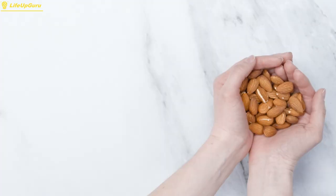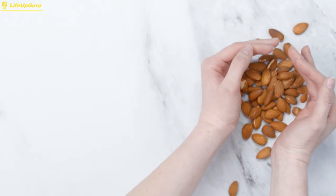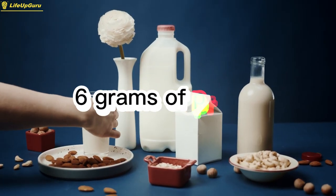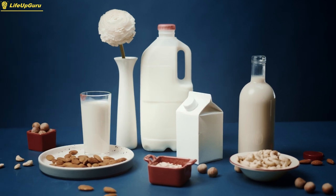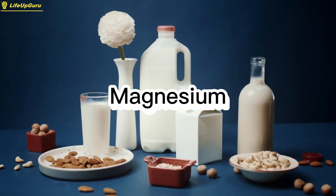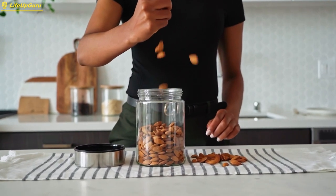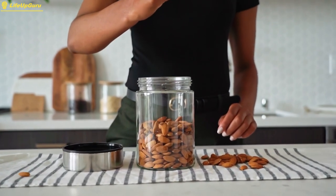Almonds are a great source of healthy fats and protein, making them a perfect snack to fuel muscle growth. One ounce of almonds contains around 6 grams of protein, as well as essential nutrients like vitamin E and magnesium. Almonds can be eaten on their own, added to salads or oatmeal, or used in homemade trail mix.